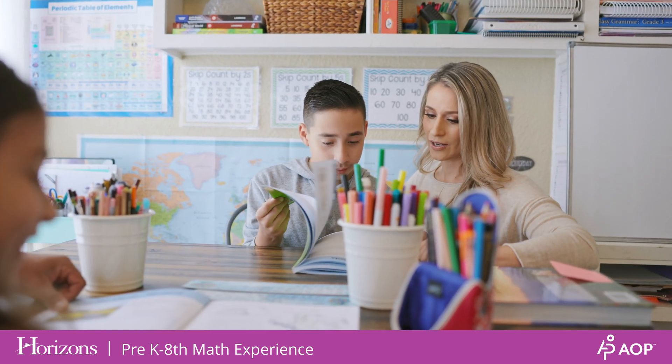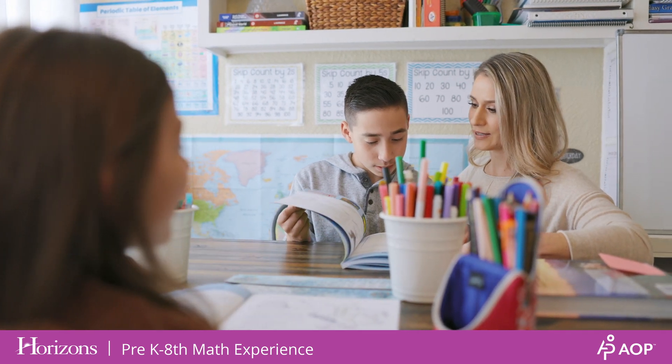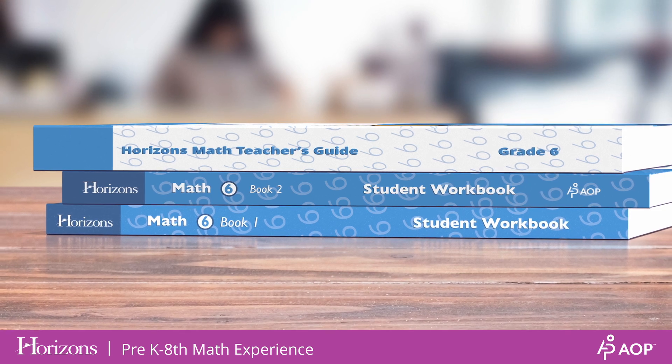Each school day, you'll work with your child to complete lessons using your teacher's guide to plan out the day's activities. Your child will complete work in their student book while you guide the lessons and pace using the teacher's guide.